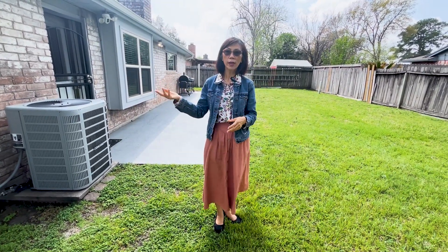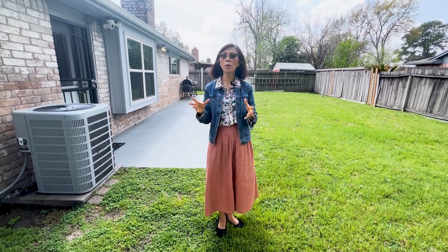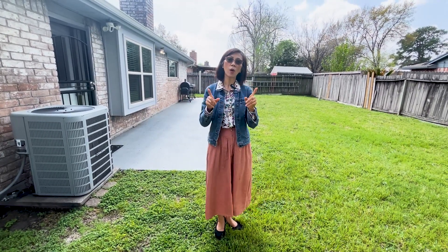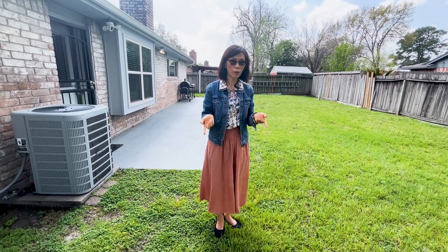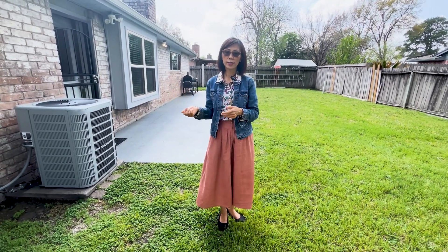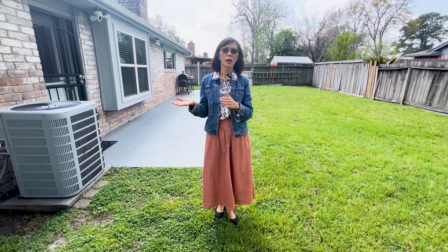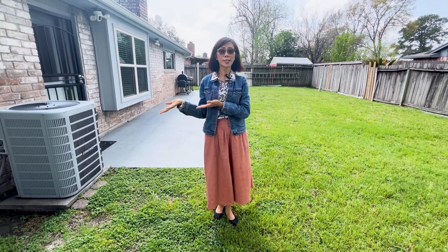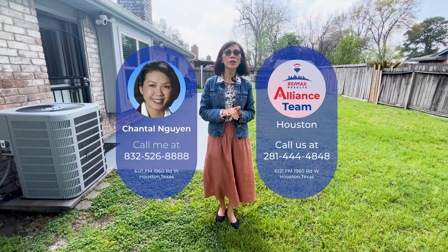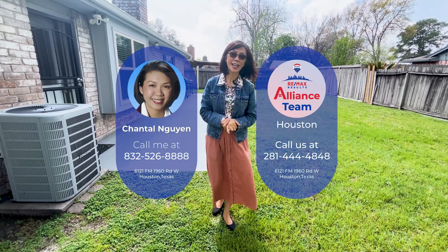Brand new homes cut corners — you only get one side brick, the rest is Hardy plank. But this one you've got 30-year roofing and everything is well maintained. The reason they're selling is they're moving back home out of the country and retiring. I love this house. If you know anyone thinking about buying an affordable home, this is it — message me or call me at 832-526-8888. Till next time, take care!